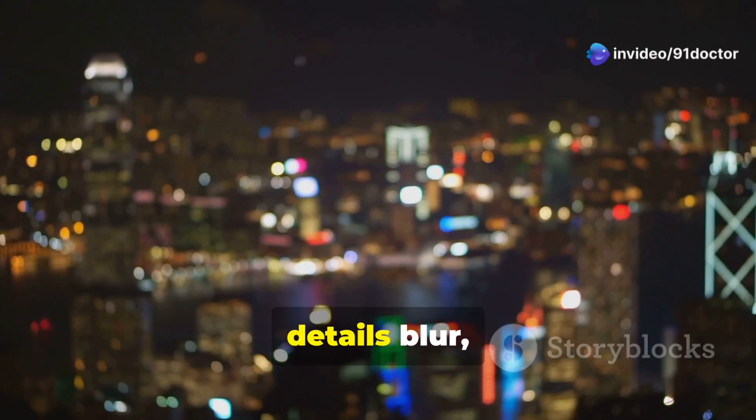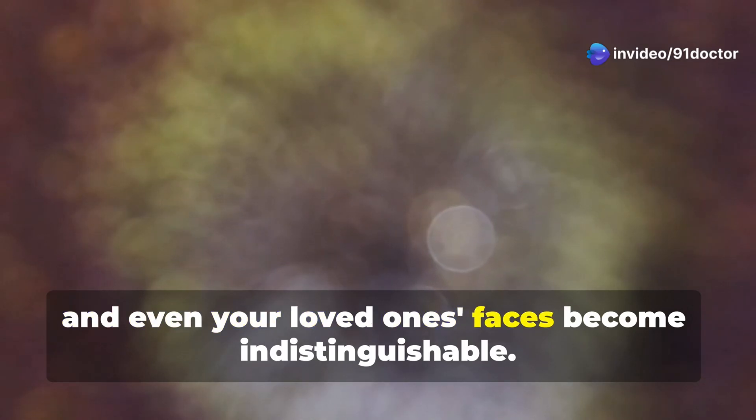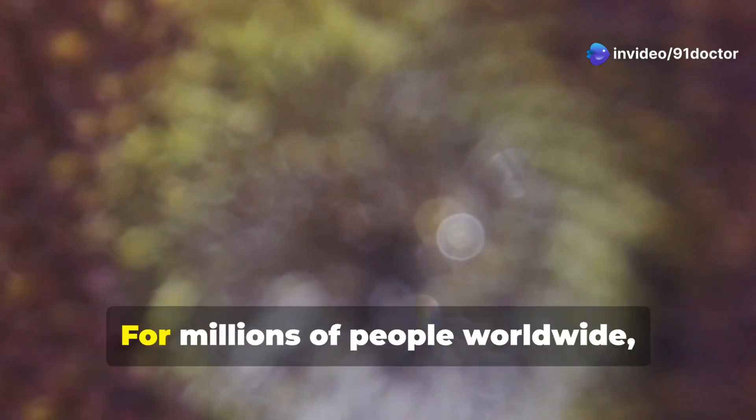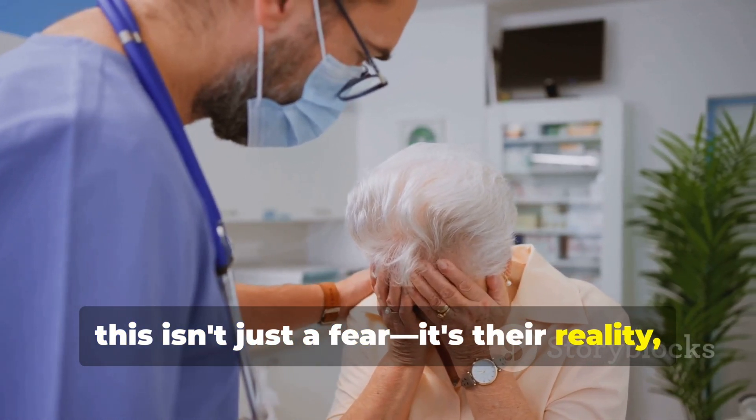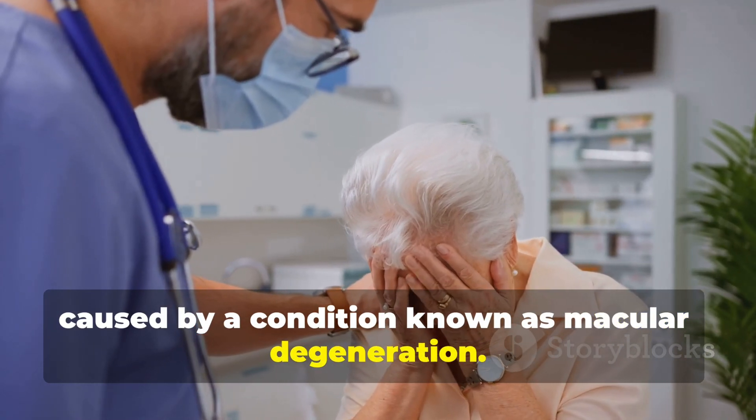Imagine a world where the colors fade, details blur, and even your loved one's faces become indistinguishable. For millions of people worldwide, this isn't just a fear — it's their reality, caused by a condition known as macular degeneration.